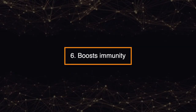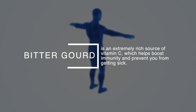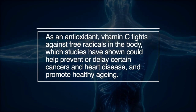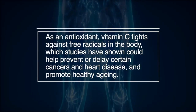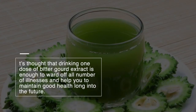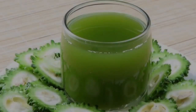Number six: boosts immunity. Bitter gourd is an extremely rich source of vitamin C, which helps boost immunity and prevent you from getting sick. As an antioxidant, vitamin C fights against free radicals in the body, which studies have shown could help prevent or delay certain cancers and heart disease and promote healthy aging. It's thought that drinking one dose of bitter gourd extract is enough to ward off all number of illnesses and help you maintain good health long into the future.